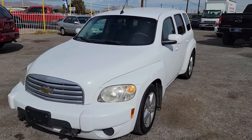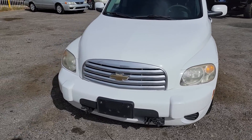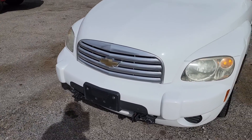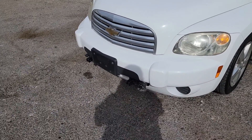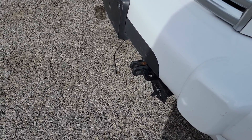Beautiful car. Absolutely love these things. They are a blast to drive. Tons of room. Great for road trips. Put the whole family in this thing. Beautiful bumpers. Looks like you have the attachment up front to be able to tow this or trailer this behind an RV.